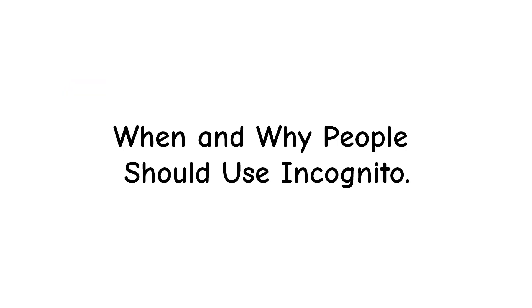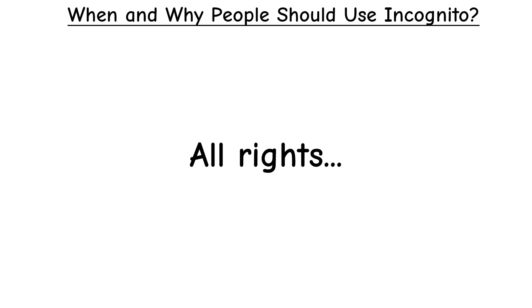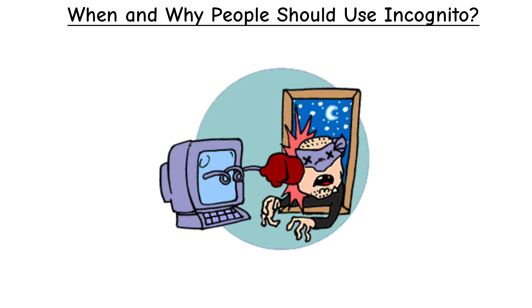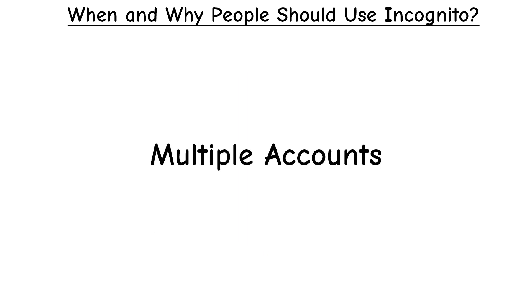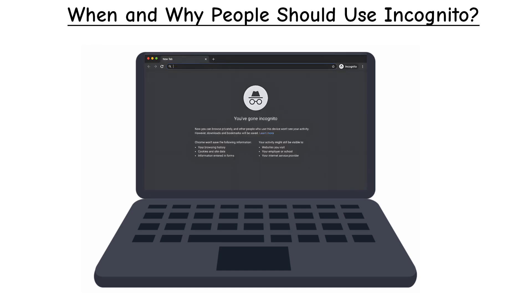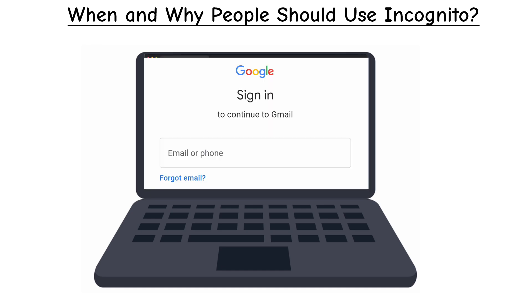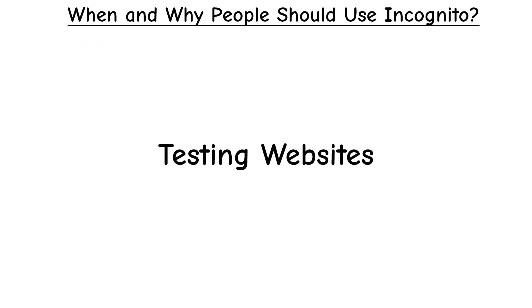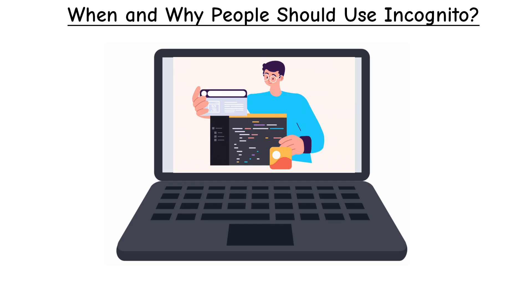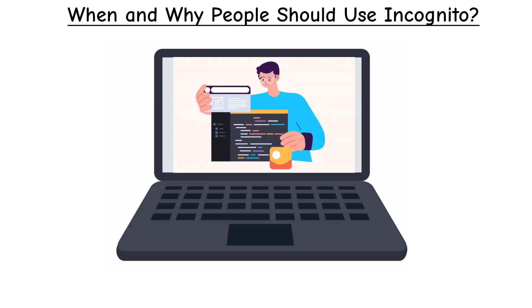When and why should people use incognito? It's still useful in the right situations. For multiple accounts: suppose you're logged into your personal Gmail but also want to quickly check your work Gmail — just pop open an incognito window and sign in, no need to log out of your main account. For testing websites, developers often use incognito to see how a site looks to a brand new visitor without old cookies interfering.